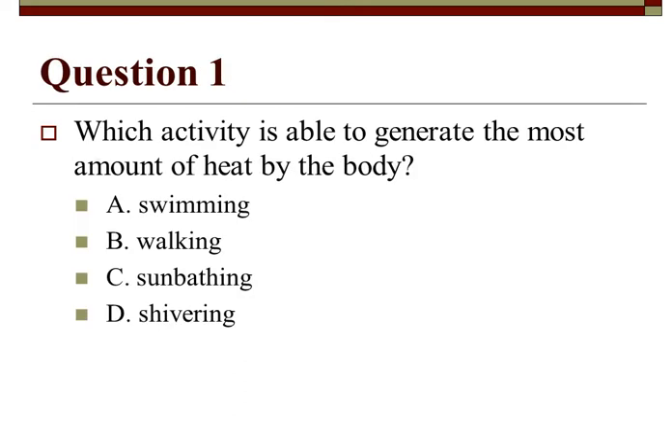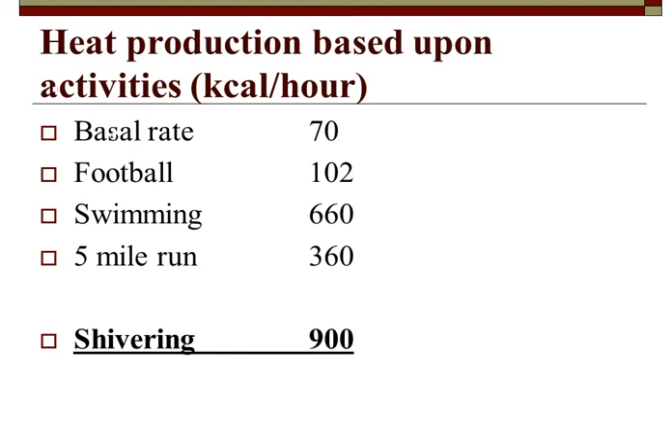Which activity generates the most body heat — swimming, walking, sunbathing, or shivering? According to this scale: basal rate is 70 kilocalories per hour, football produces 102, swimming produces 660, a five-mile run produces 360, and shivering produces 900 kilocalories per hour. Shivering is the most effective heat generator.